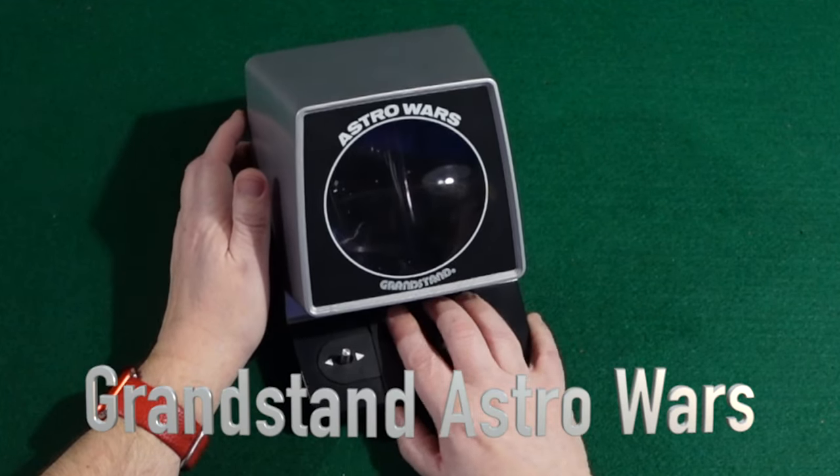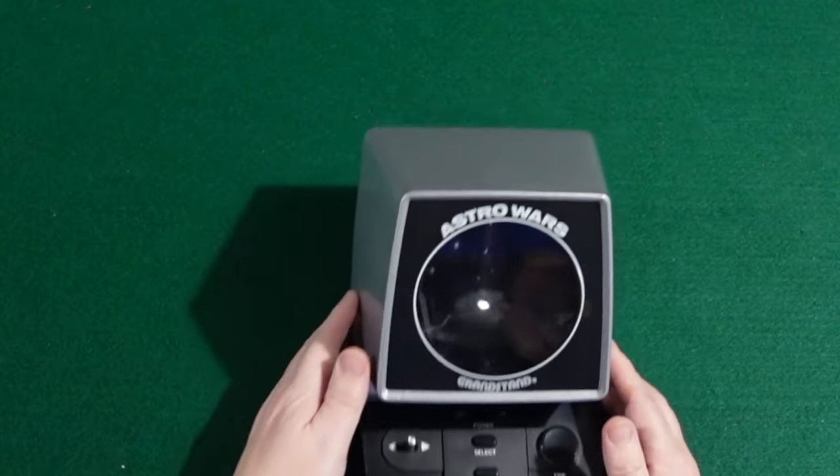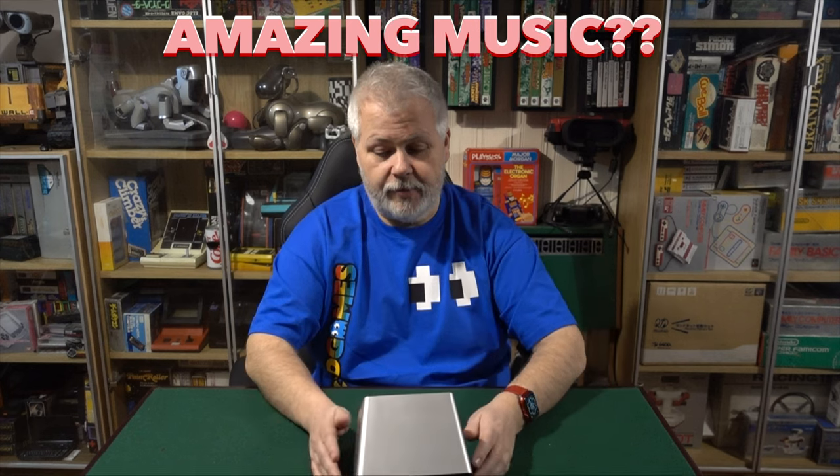OK, let's turn it on. Listen to that. What amazing music.